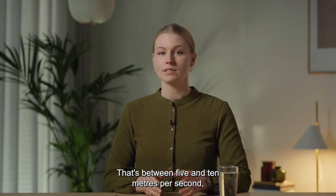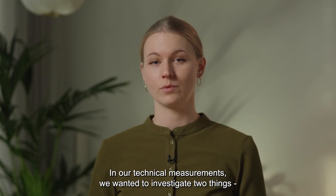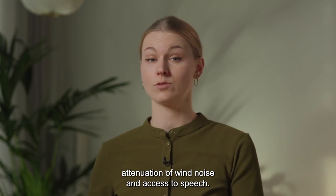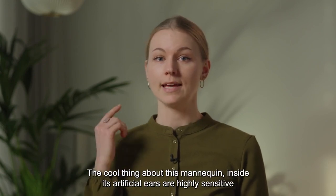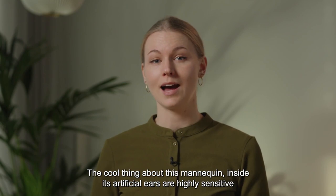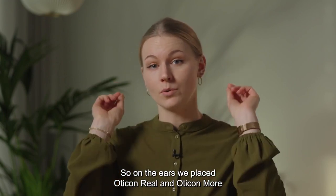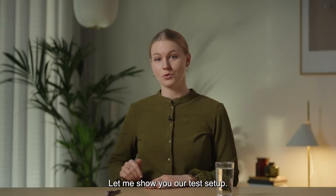That's between 5 and 10 meters per second, as these are very realistic wind speeds of everyday life. In our technical measurements, we wanted to investigate two things: attenuation of wind noise and access to speech. So we placed a head and torso mannequin in the center of the test section. Inside its artificial ears are highly sensitive microphones which can record the exact output of a hearing aid. On the ears, we placed Oticon Real and Oticon More fitted to a mild to moderate hearing loss. Let me show you our test setup.